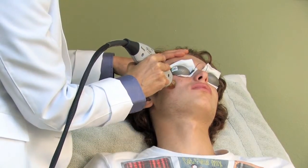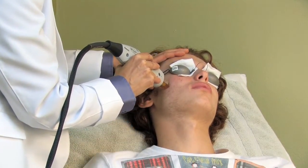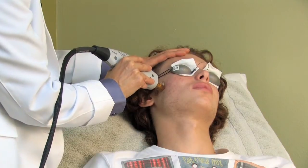Laser treatments are also available for inflammatory acne, such as a smooth beam acne laser. This laser helps to shrink down the oil glands that are leading to the inflammatory acne, as well as make the pimple or nodule itself smaller.